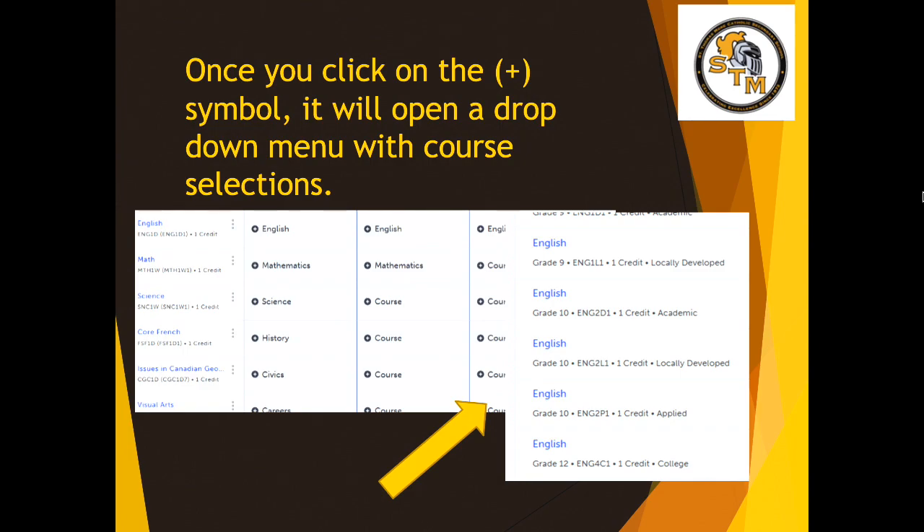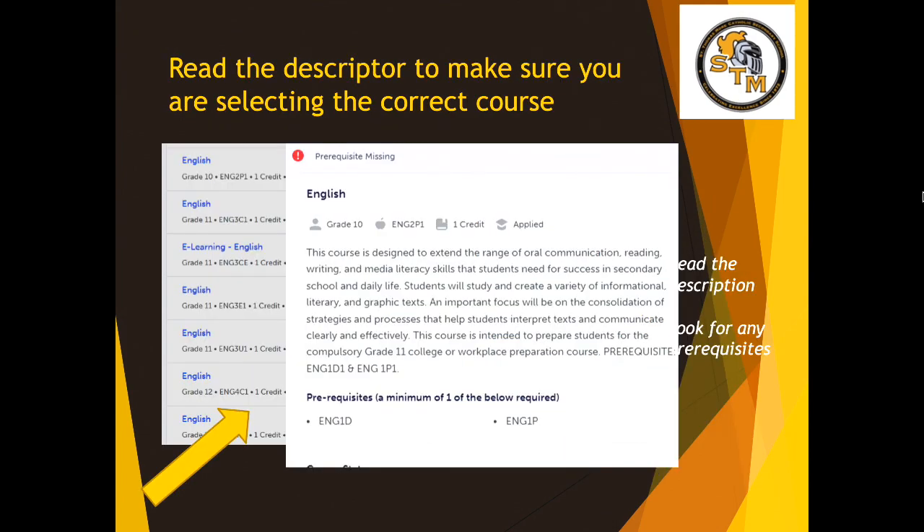When you click on the plus icon, a drop-down menu will show up with all the different course selections. When you click on a particular course, a descriptor box will pop up. In this text box, you will see information about what the course is about, and you will also see the prerequisites — the courses you need to have successfully passed in order to take that class.